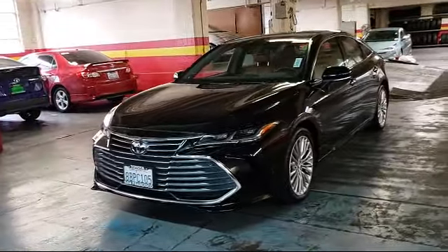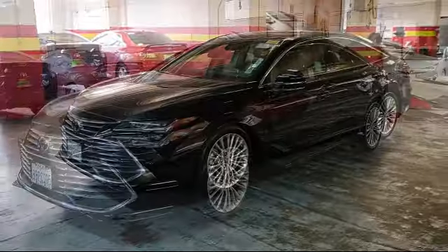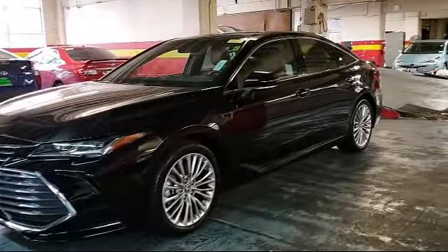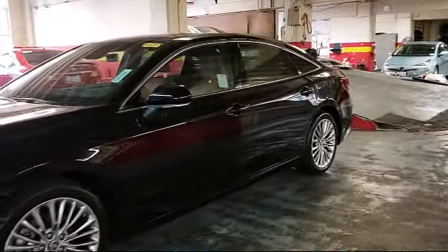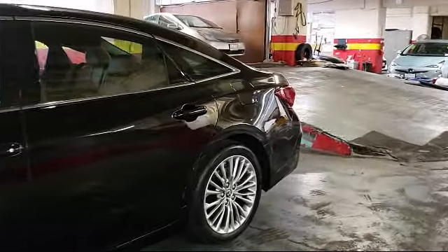It comes equipped with leather seating, navigation system, rear view camera, Bluetooth smartphone integration, tire pressure monitoring system, premium audio system, and auto high beam headlamp control.